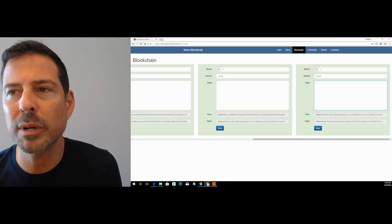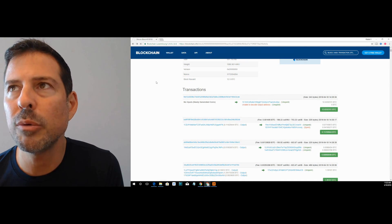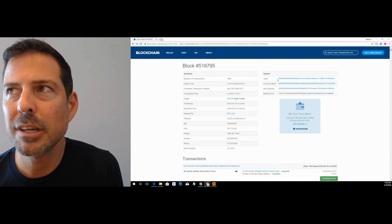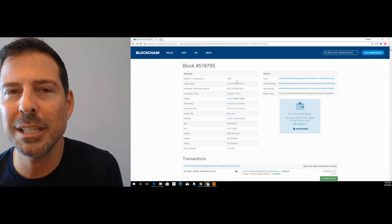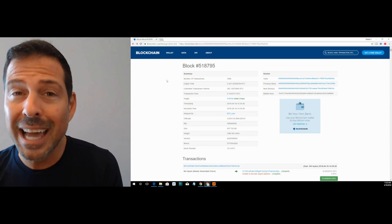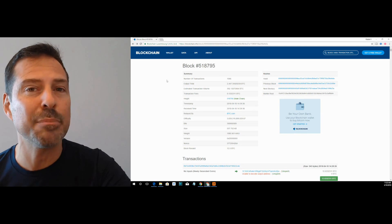Going back to blockchain.info, you'll find that this block has a hash with a corresponding number of leading zeros in the front. It's very difficult to get a hash with that many zeros. That's what miners do — they constantly compete to find a hash with the required number of leading zeros in order to sign that block and make it valid.